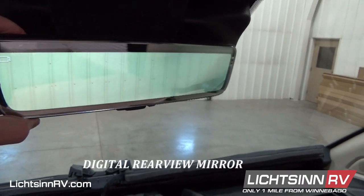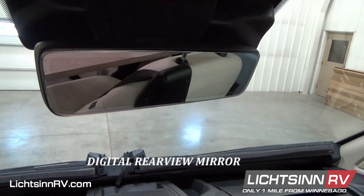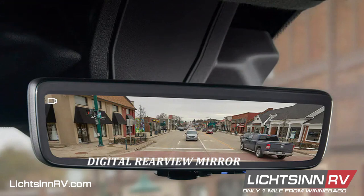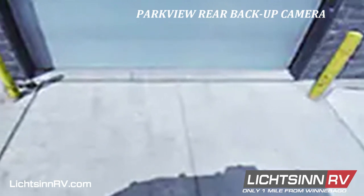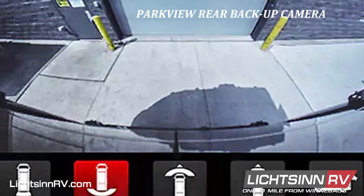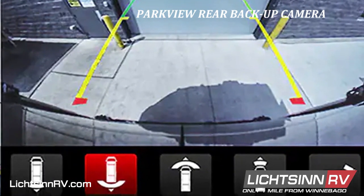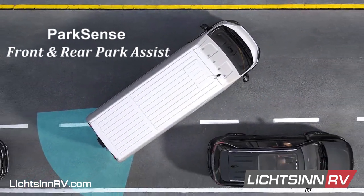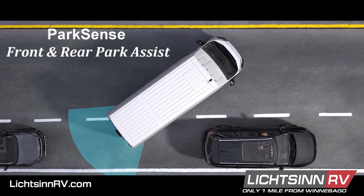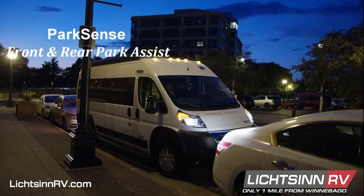The digital rear view mirror displays video in real time from a rear facing camera and can be turned off to revert back to a traditional reflective mirror, providing an unobstructed rear view that enhances safety. The class exclusive park view rear backup camera now comes with dynamic grid lines that outline the van's potential path and move as the steering wheel turns for accuracy. When parking in tight spots, park sense front and rear park assist provide visual and audible indications when the driver gets too close to a potential obstacle.